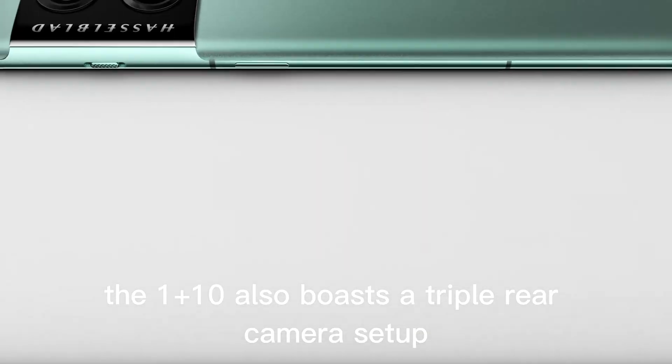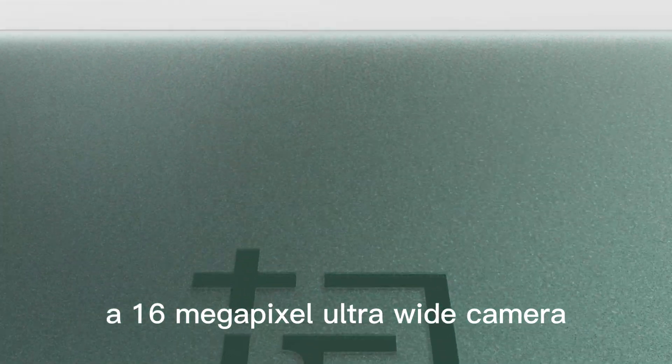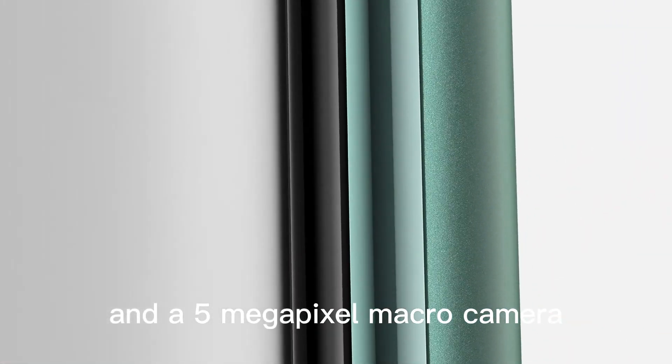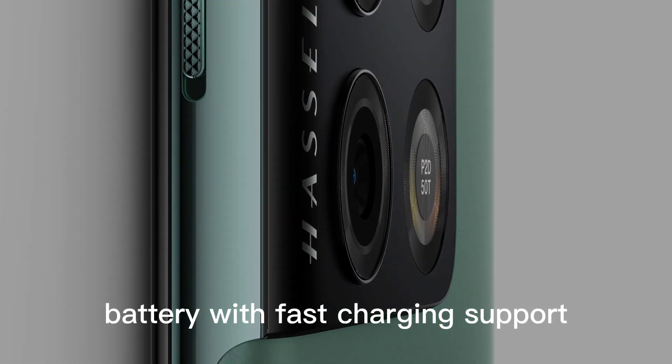The OnePlus 10 also boasts a triple rear camera setup, with a 64-megapixel primary camera, a 16-megapixel ultra-wide camera, and a 5-megapixel macro camera. The phone is equipped with a 4,500 mAh battery with fast-charging support.